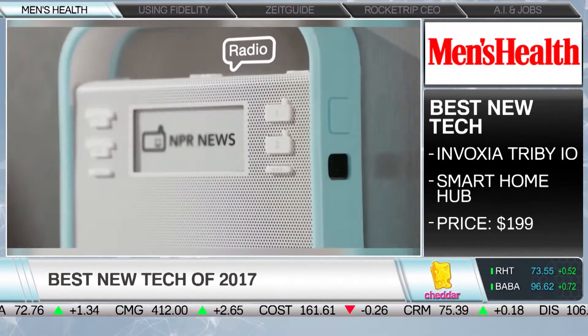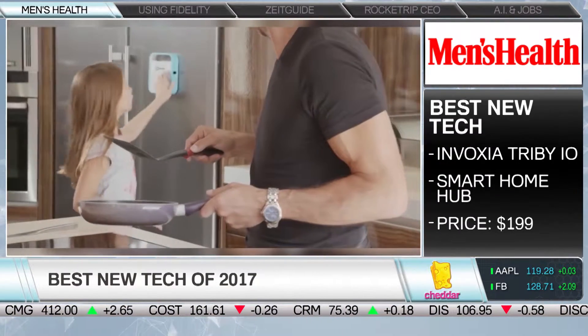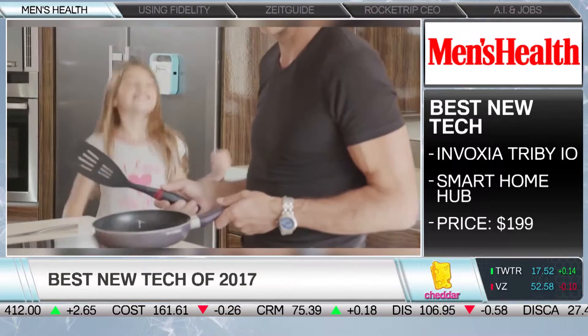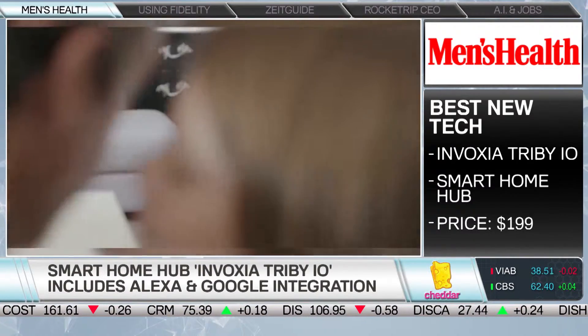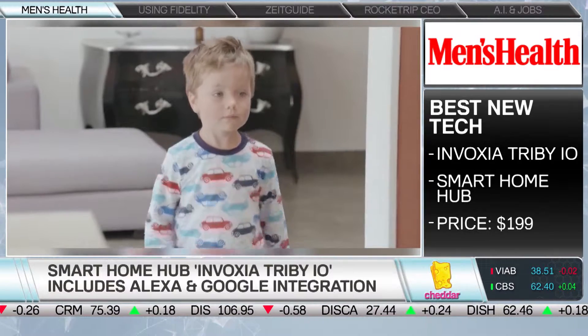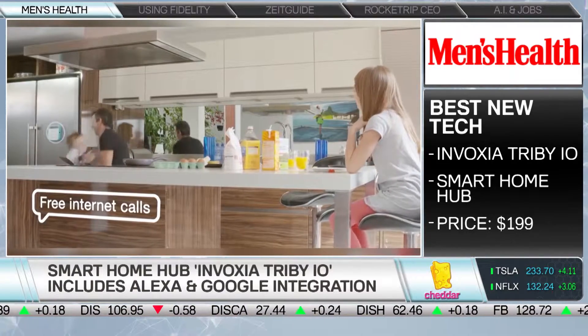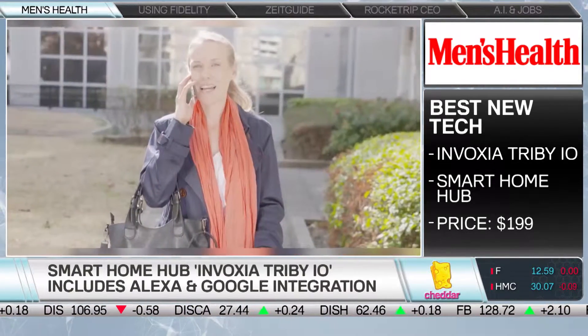This is called Tribby I.O. It looks like a radio or a kid's toy, but essentially it's a hub for your smart home. It'll sync up with things like Amazon Alexa and Google Home, pulling all of those into one place — along with Spotify and Audible. You can literally walk around your home with this and talk into it. It's magnetic on the back so you can stick it to your fridge. You can also leave notes for people in your family, and when you do, a little yellow flag on the side sticks out, almost like an old-school mailbox.